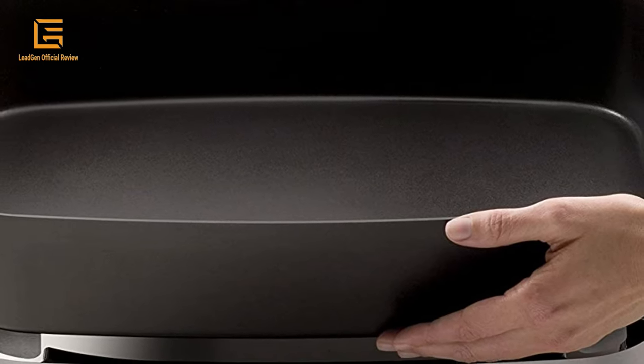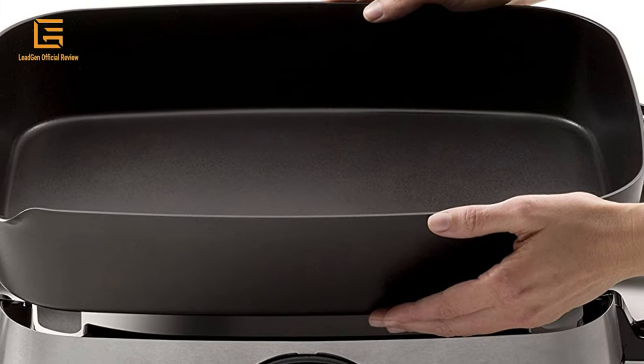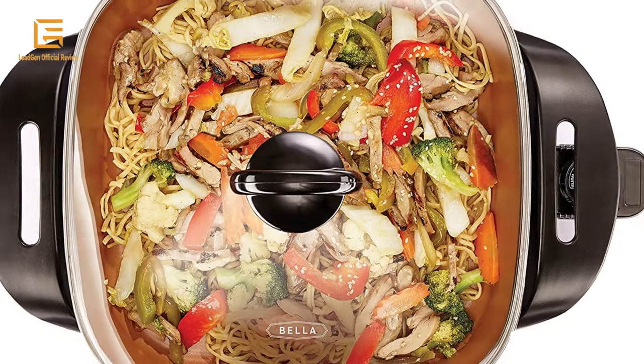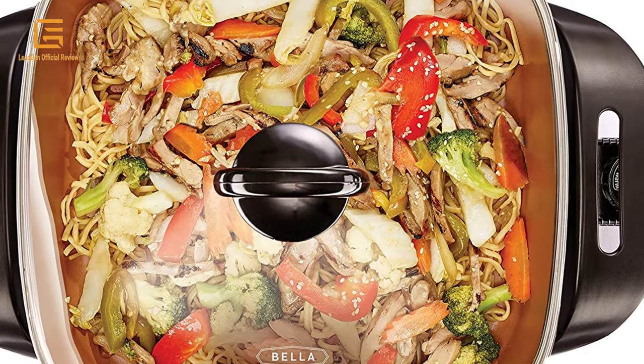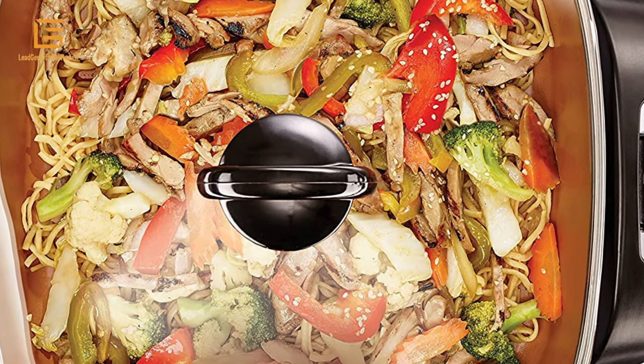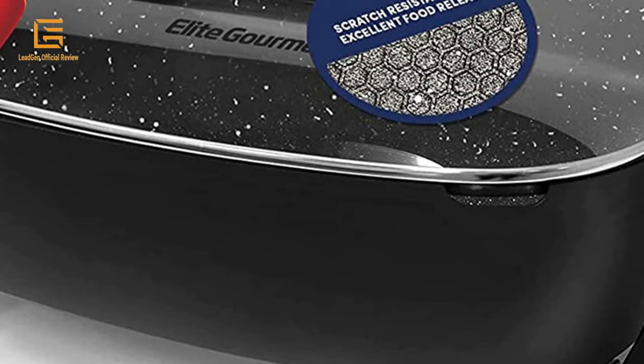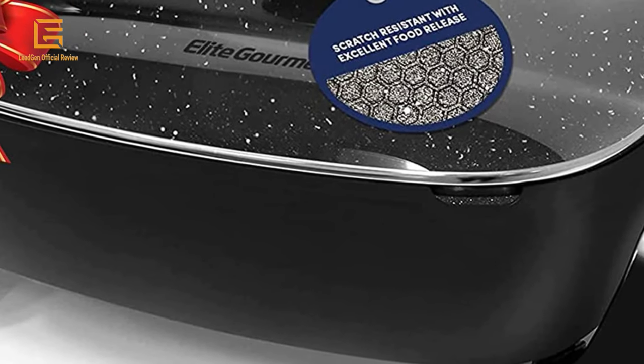Electric skillet is one of the most important kitchen appliances and a great present for any housewife or chef. Expand your kitchen without remodeling — one of the most versatile and convenient small kitchen appliances you can own is the electric skillet. Whip up one-dish meals in minutes and savor family time while still serving up sumptuous meals.